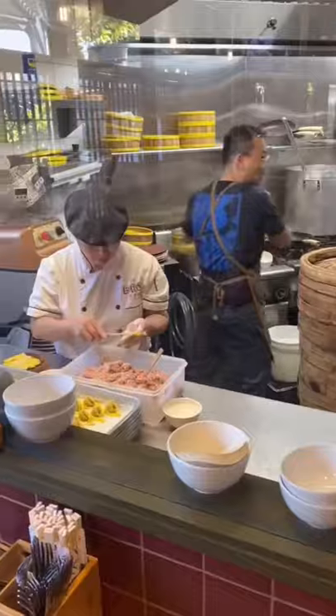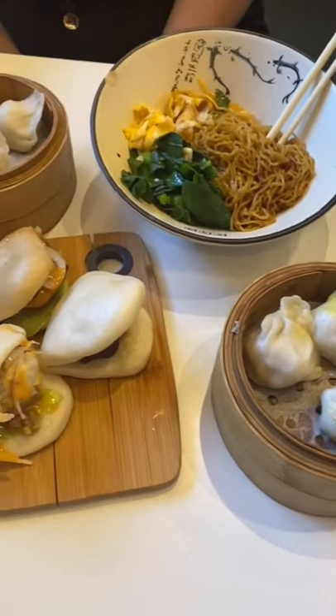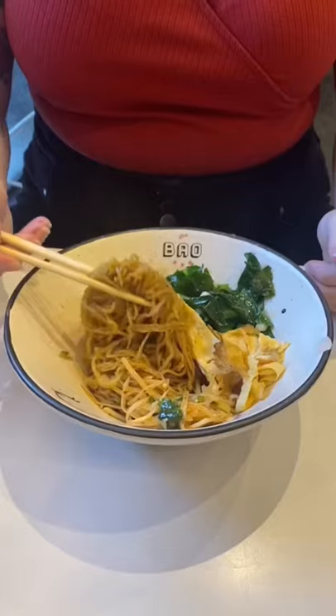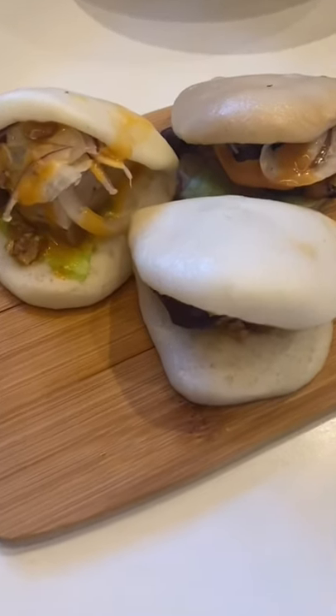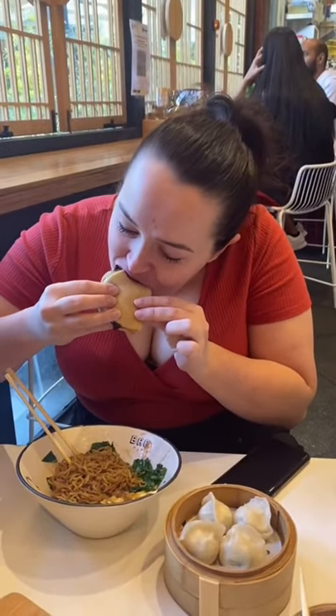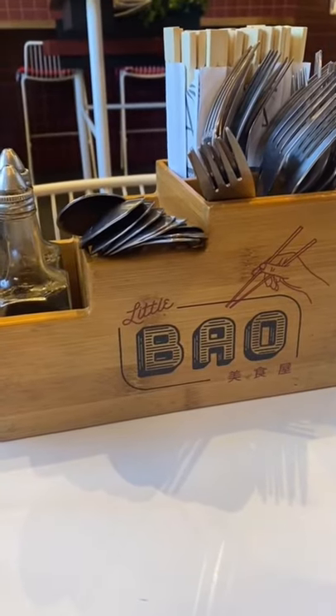The menu was huge, but we had no trouble picking out what to eat. My sister got the dry noodle with in-house sauce, a four-piece steamed dumpling, and the in-house char soy barbecue pork bao. I got the traditional braised pork belly and Asian-style mud spicy roast chicken bao with chicken and prawn steamed dumplings and the pan-fried crispy open pork dumplings. Check this place out.